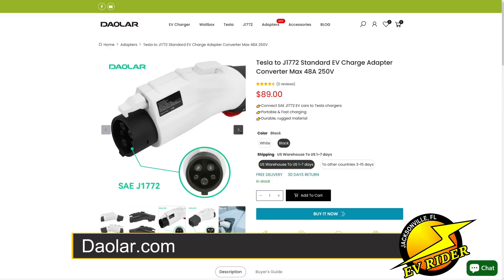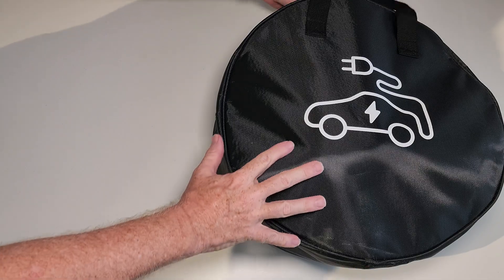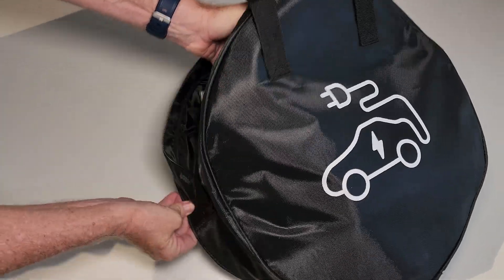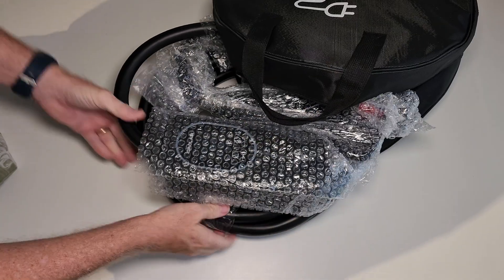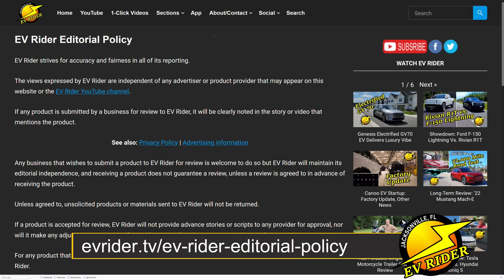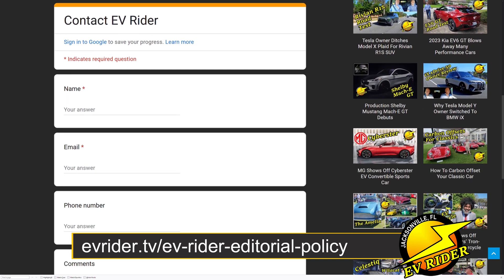You'll find links to the products mentioned in the description field of this video and in the post at evrider.tv. Dalar provided EV Rider with review units of the charger and adapter featured in this video, but did not have any editorial input into this video's production, nor did it see an advanced copy. EVrider's editorial policy regarding review units is linked in the description on YouTube and at evrider.tv.